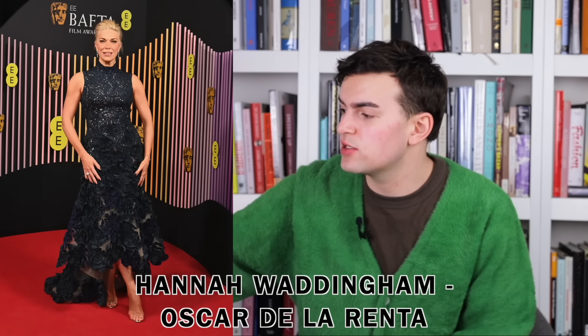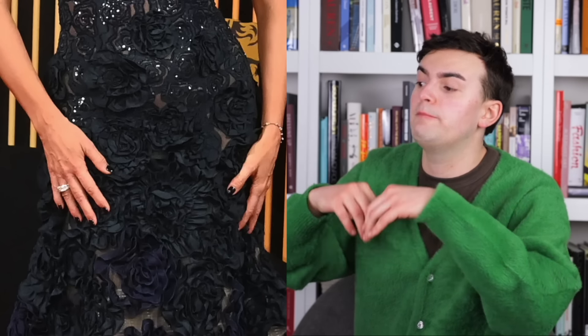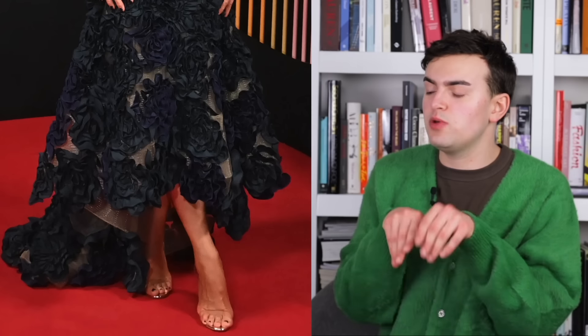Next up we have Hannah Waddingham wearing Oscar de la Renta. I like it — the fit is really good. The black lace starts at the neck, is sleeveless, and is 2D lace and sequins with little stoning details. As it reaches the pelvic area it blooms into 3D flowers made of fabric that jut out, and around the knee you get a high-low mermaid skirt — you can see leg in front and there's a little train in the back. It's a nice dress, the silhouette works, and the use of the high-low and mermaid details is smart. Hannah Waddingham is definitely working it out — a solid Oscar moment.